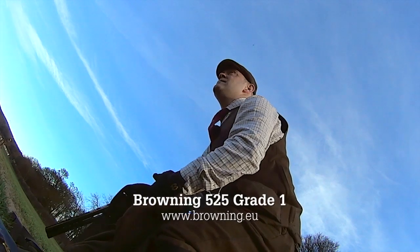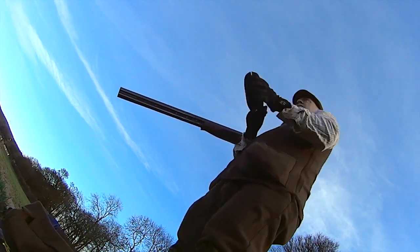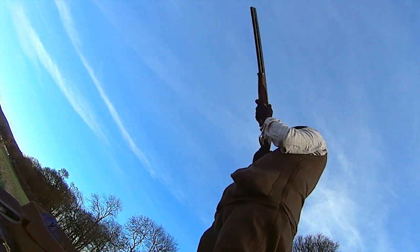Birds come down and people say, 'What are those and how do we get to shoot those?' A Chinese water deer tries to hog centre stage but it soon makes way for the birds, which start to come thick and fast. For a few happy minutes Wes can barely reload fast enough.